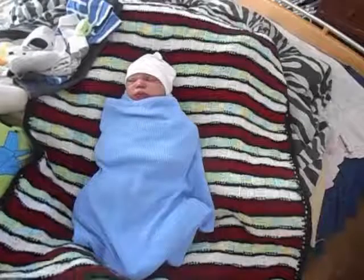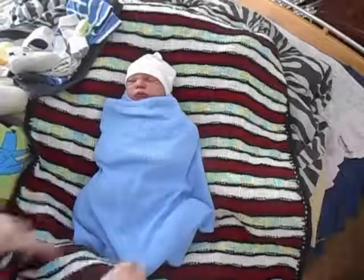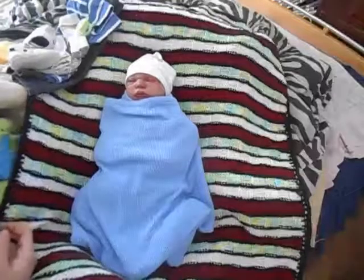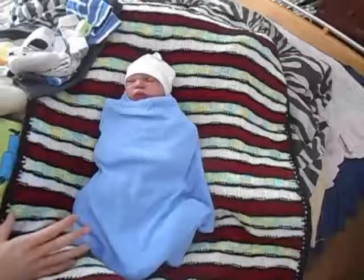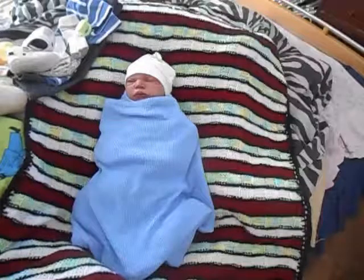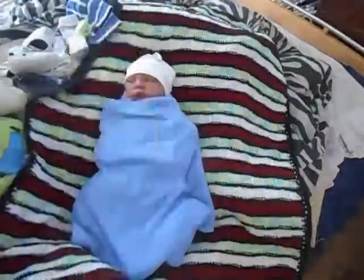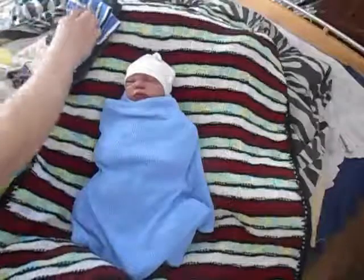Hey guys, I'm back with a new video. This is a requested video to change Noah's outfit of the day and feed him. I made him a two and a half, almost three ounce bottle for little Noah.